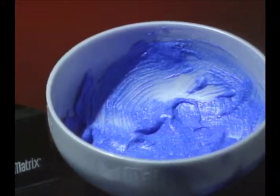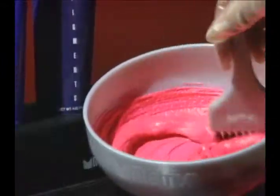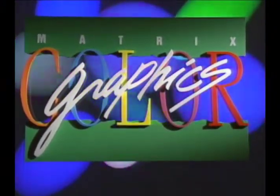Cool: blue, green, violet. Warm: yellow, orange, red. The colors in the highlighting mixture tell other clients that something new, something fun, something different is happening in your salon. They'll want that something different for themselves.